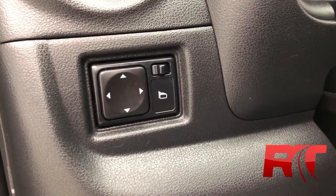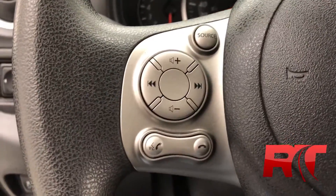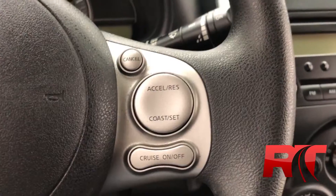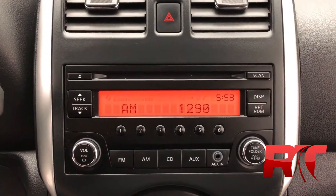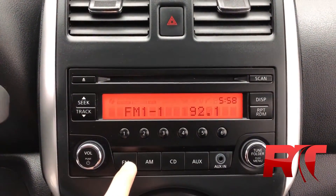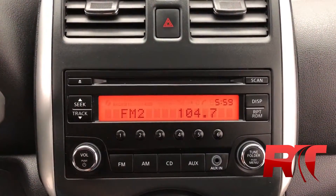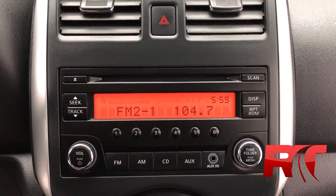Moving on, there are your power windows on the left-hand side of the interior. Left-hand side of the steering wheel is your Bluetooth audio, as well as your media controls. On the right-hand side is your cruise control. Moving on to the center console, you have AM, FM radio, as well as CD and auxiliary input. You also have the ability to set your presets nice and easy.